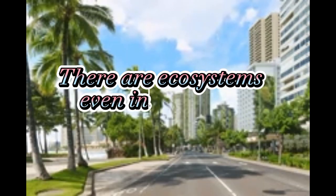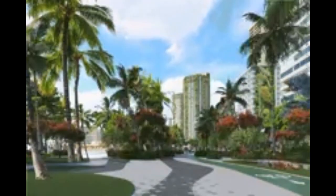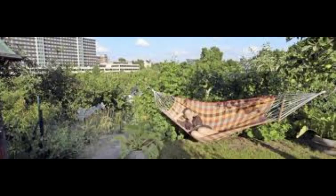There are ecosystems even in big cities. Big cities around the world have interesting ecosystems too. There are many animals that share living spaces with people near roads, houses, and buildings.